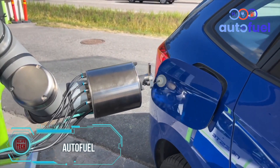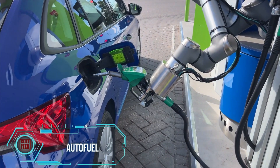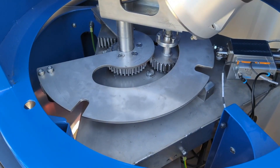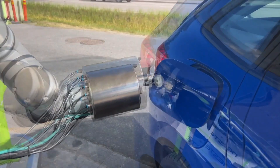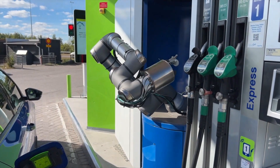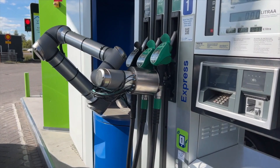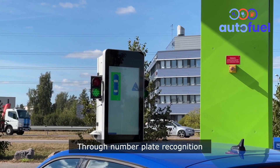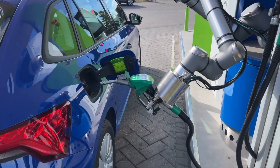Automobiles have already learned to drive themselves, yet people still have to handle hoses at gas stations. The refueling principle hasn't significantly changed since the late 1970s. However, Danish engineers have come up with robotic refueling stations. When a driver pulls in, the station scans the license plate and acquires necessary data — like fuel type and payment details — from prompts on the screen.